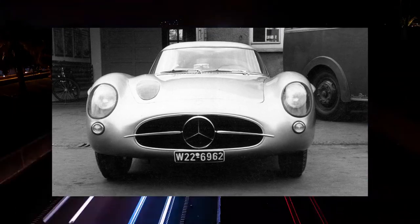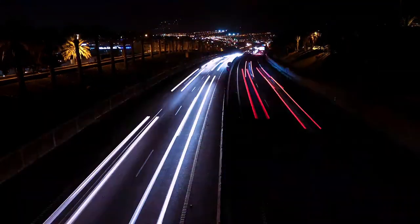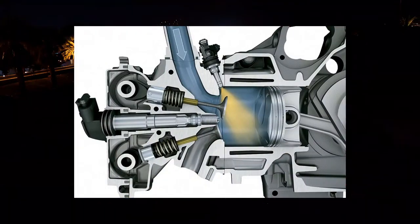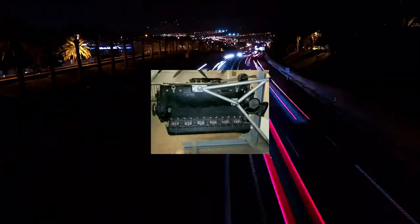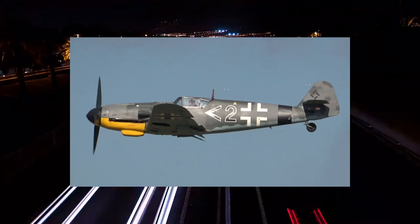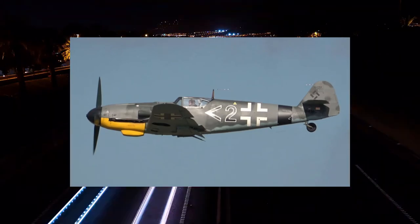One of the most interesting things about this engine is the mechanical direct fuel injection. The injectors were derived from the high-performance DB601 V12 engine that was used on the Messerschmitt BF-109E German fighter during World War II.